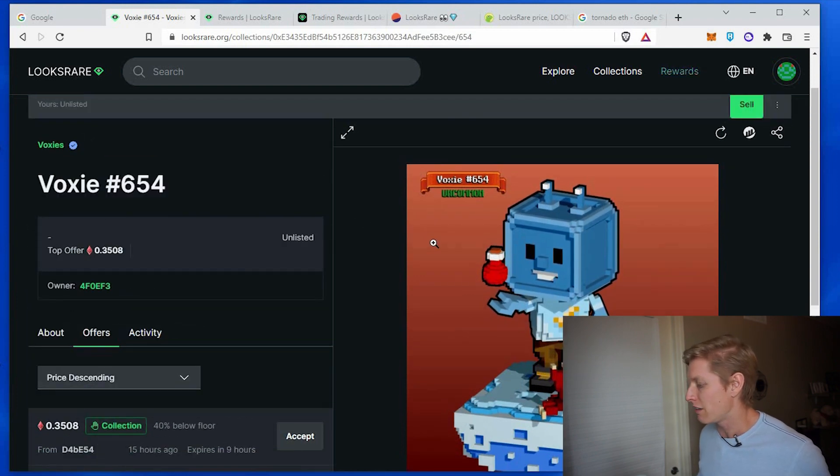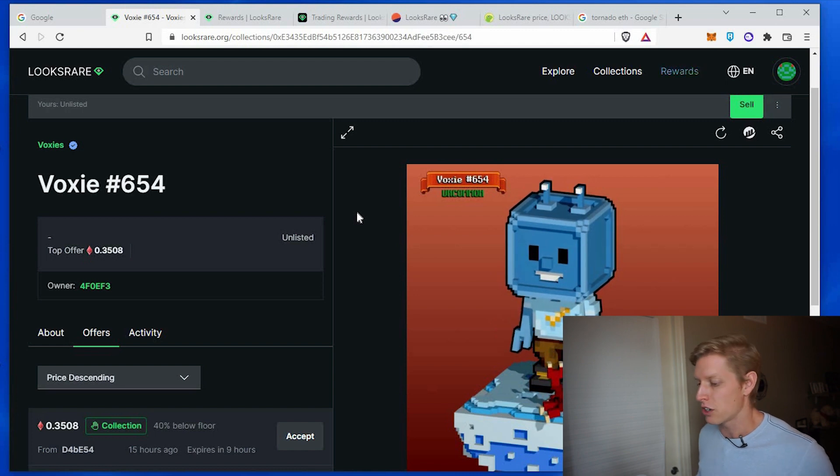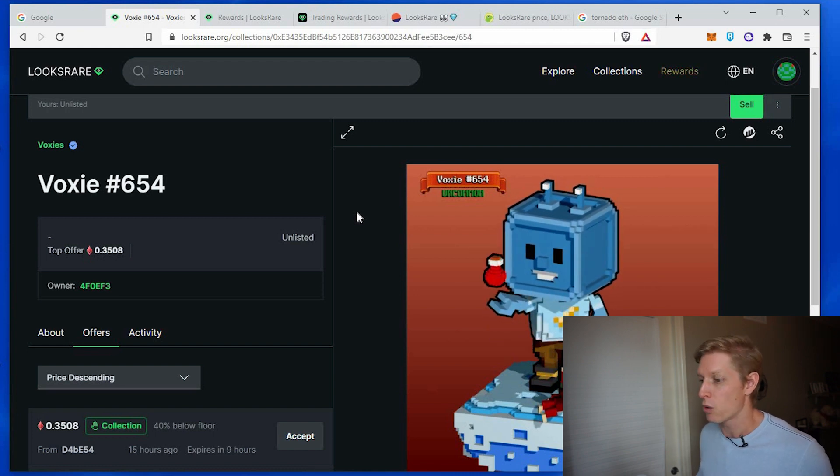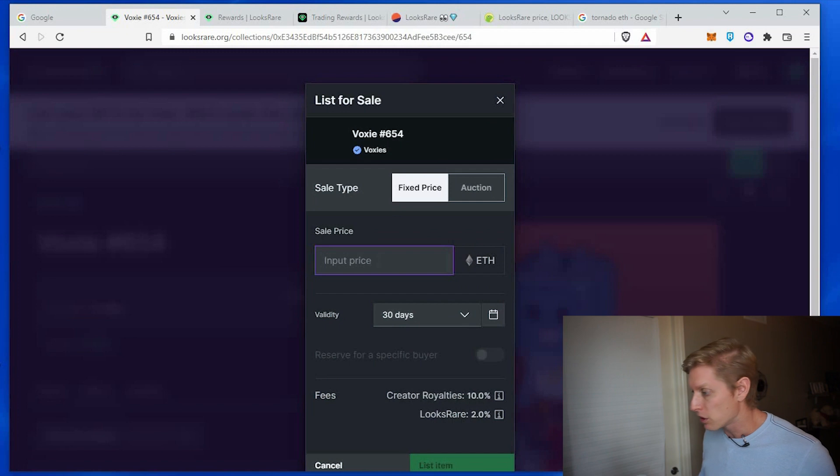Here's the item I want to sell — it is a Voxy. There are a few important details about this Voxy that are going to add value to the item that I want to check into. If I just wanted to simply sell it and already knew what the value was, I'd click sell, input the price in ETH, set how long I want it listed — 30 days is fine — and list the item.